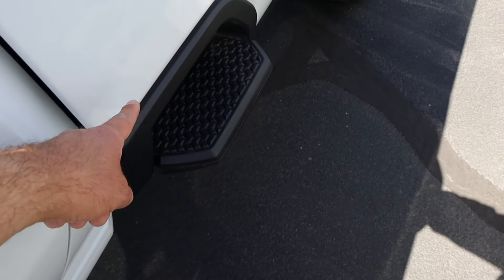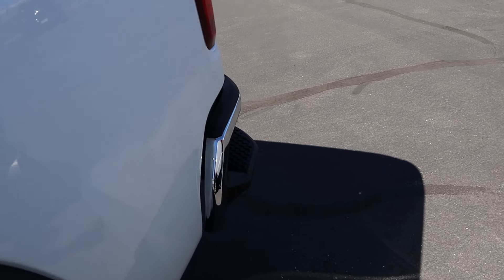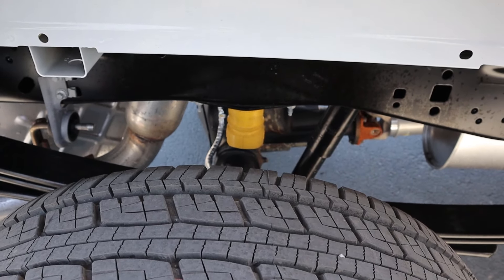Both trucks have the bedside step and bumper steps. In the back they're more similar — the Silverado has leaf springs and a solid rear axle, and the Ford also has leaf springs and a solid rear axle.